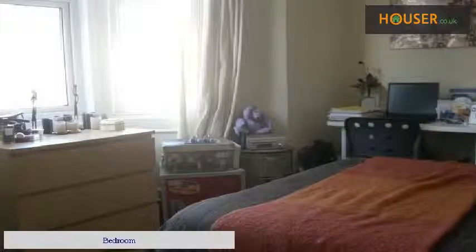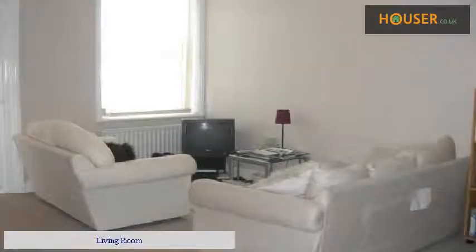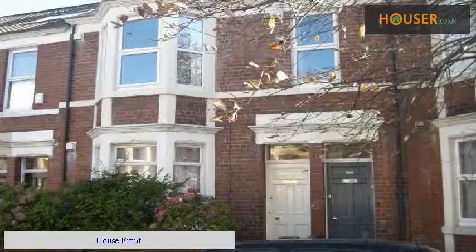Kitchen. Bedroom. Bedroom. Living Room. House front.